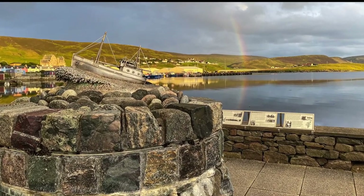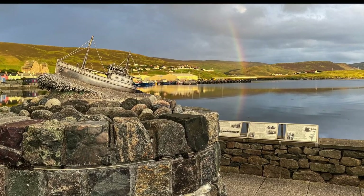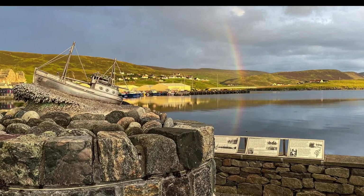With our evening return, we saw a beautiful rainbow over the harbor in Scalloway, and of course we enjoyed the calmness and the noises of a typical harbor.